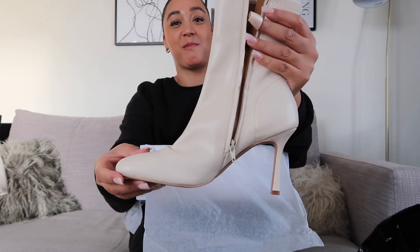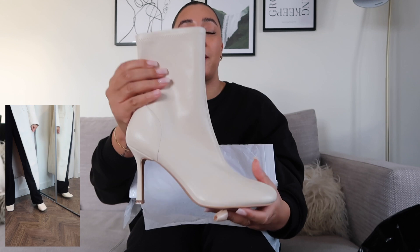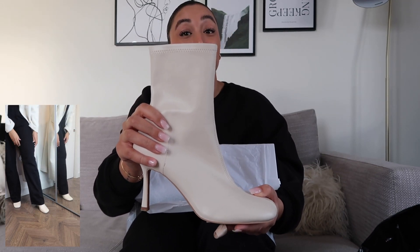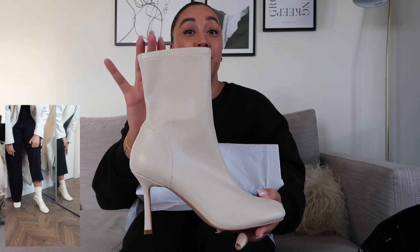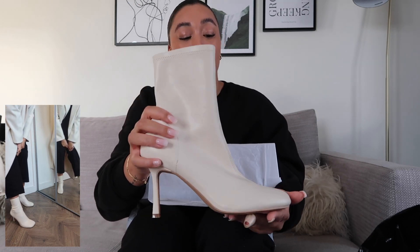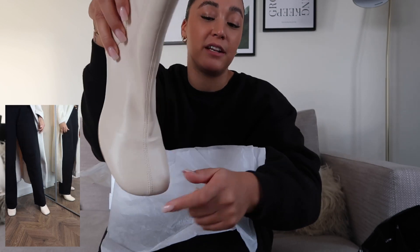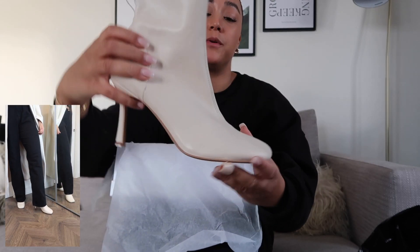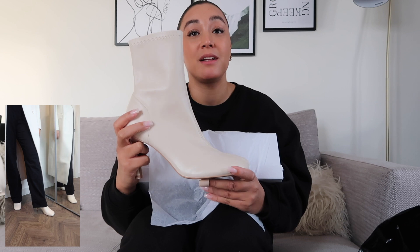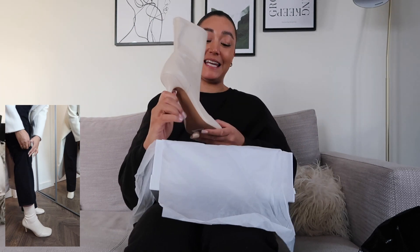I love a sock boot — anyone that knows me knows that. I think a sock boot is so flattering because if you have cankles like me, these will make them look so much slimmer. So chic, so elevated. Sock boots have been around for ages and I honestly don't think they're going anywhere. I love the shape of the toe — it's like a square — and the seam detail. What a gorgeous color as well. I think these will be perfect for spring too, with light blue denim jeans, a little white top, blazer, and a bag.